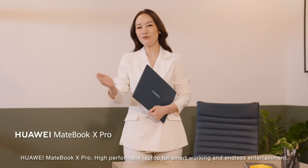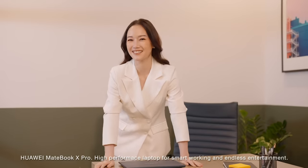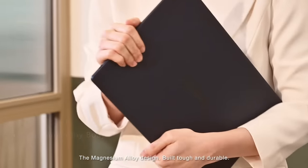Huawei MateBook X Pro — high-performance laptop for smart working and endless entertainment. The Magnesium Outline Design, built tough and durable.